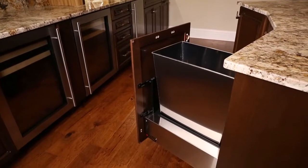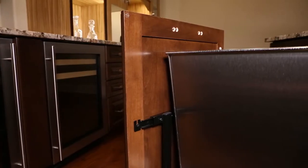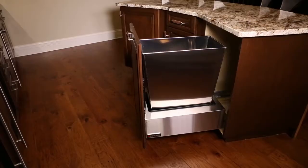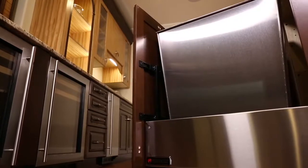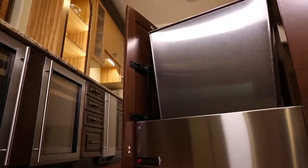There is a changing of the guard in the waste container industry. Revashelf has released Her Majesty's waste container line, the Majestic. With the beautiful brushed stainless steel chassis, the Majestic is the crown jewel of waste containers.